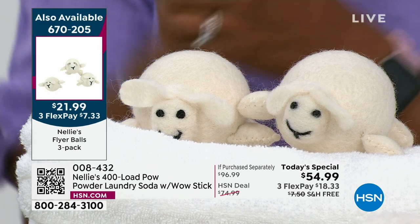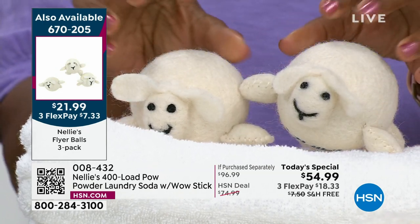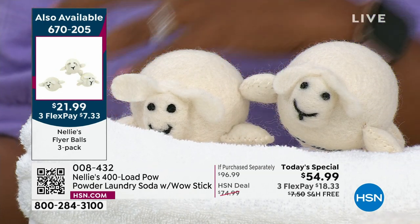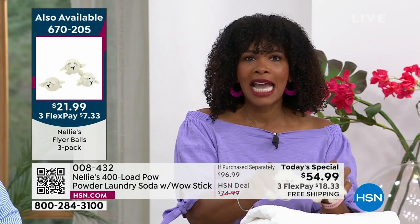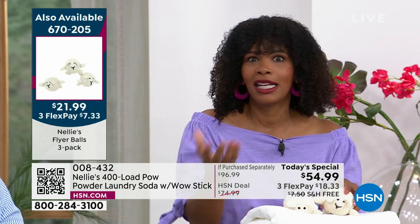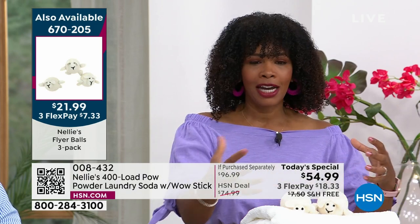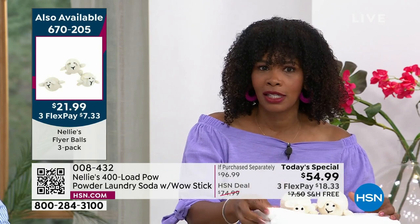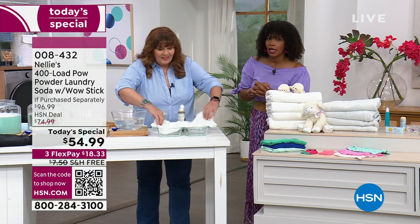Also shown are the Nellie's laundry dryer balls. After you do your laundry with your Nellie's Today's Special, throw your clothes in the dryer — if you want them fluffier and to dry faster, get the Nellie's laundry balls at $21.99. It's an extra purchase, but it reiterates the fact that you don't need extra chemicals like dryer sheets just because you want fluffy dried laundry.